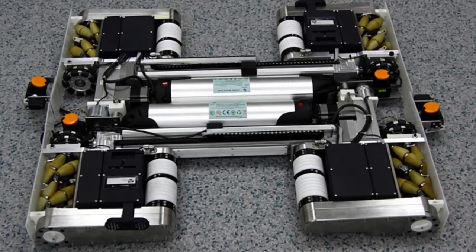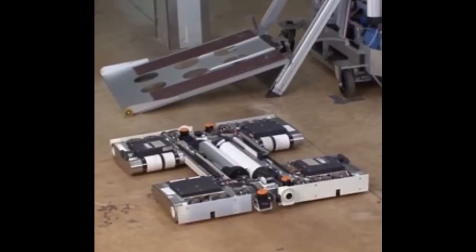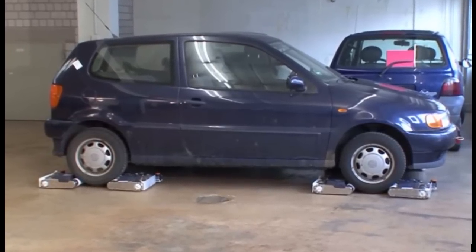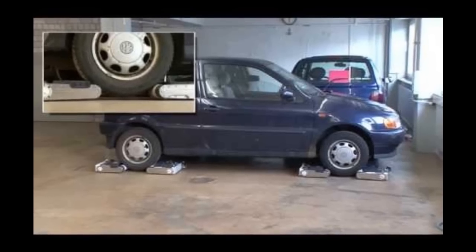Flat roadbots can tow or park your car. You're struggling to fit your SUV into that tight parking spot, so you call on a crew of robots to your rescue. From out of nowhere come eight flat roadbots, two for each wheel, and they maneuver your SUV dent-free into the tight space.